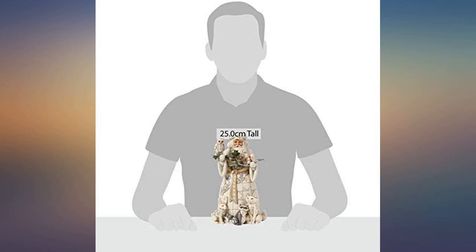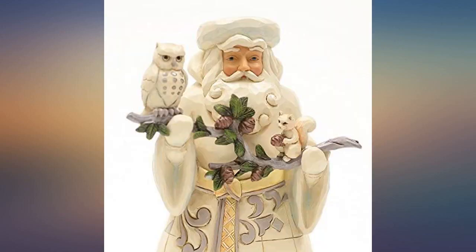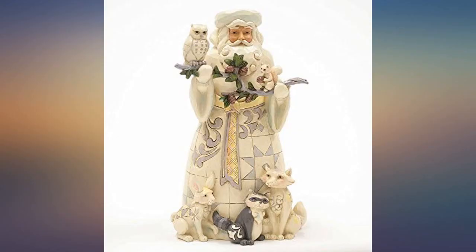Absolutely delighted with this Christmas ornament. The detail is beautiful and the pastel color palette used is so pretty. I am delighted with this ornament. It arrived promptly and in perfect condition. Thank you.